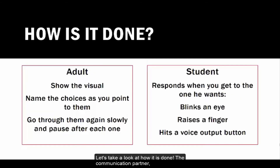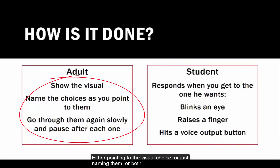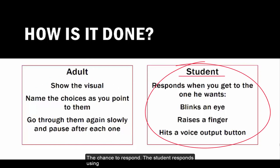Let's take a look at how it is done. The communication partner, oftentimes an adult, presents the choices — either pointing to the visual choices, just naming them, or both. Then the adult goes through the choices again slowly, pausing after each one. This gives the student the chance to respond.